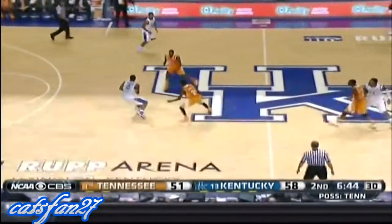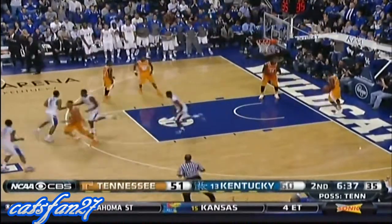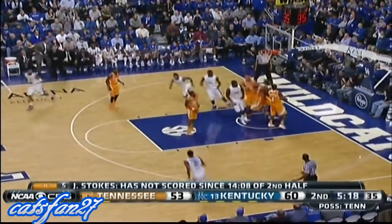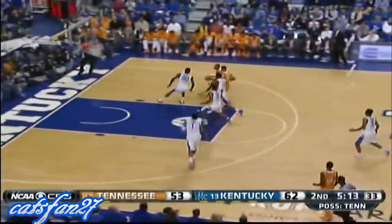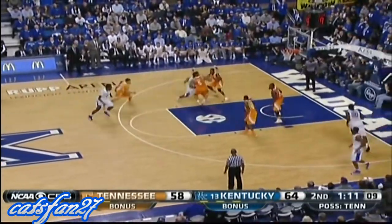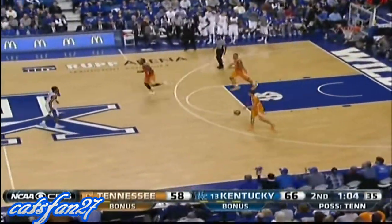Not a bad strategy perhaps to try to disrupt the rhythm of Kentucky and force them to execute offense with a shorter shot clock. Julius Randle is back into the game, and the alley-oop. Zone defense here by Tennessee. Andrew Harrison's floater is good — 20 points for Andrew Harrison, a new career high. Two turnovers and a missed field goal on the last three trips for the Wildcats. Andrew Harrison to the hoop, puts it in. What a day for Andrew Harrison — he's got 22 points.